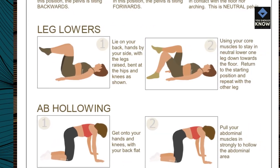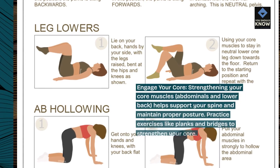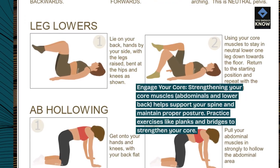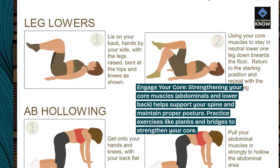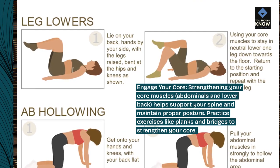Engage your core. Strengthening your core muscles — abdominals and lower back — helps support your spine and maintain proper posture. Practice exercises like planks and bridges to strengthen your core.